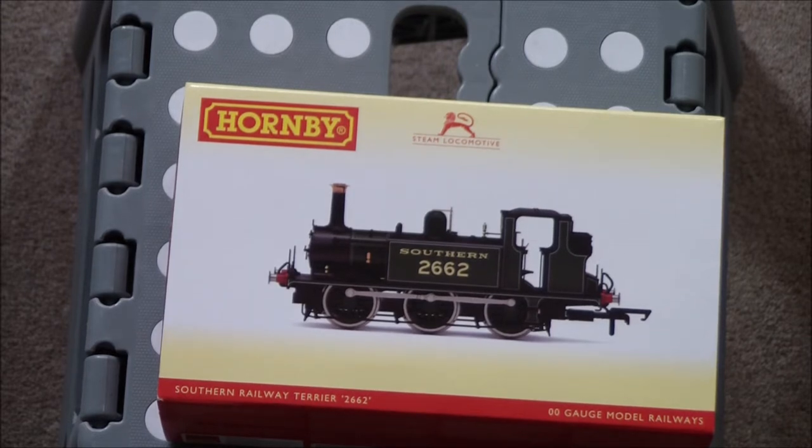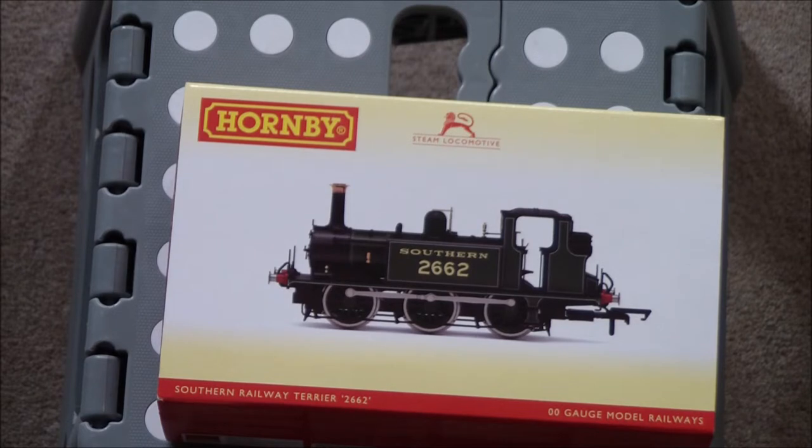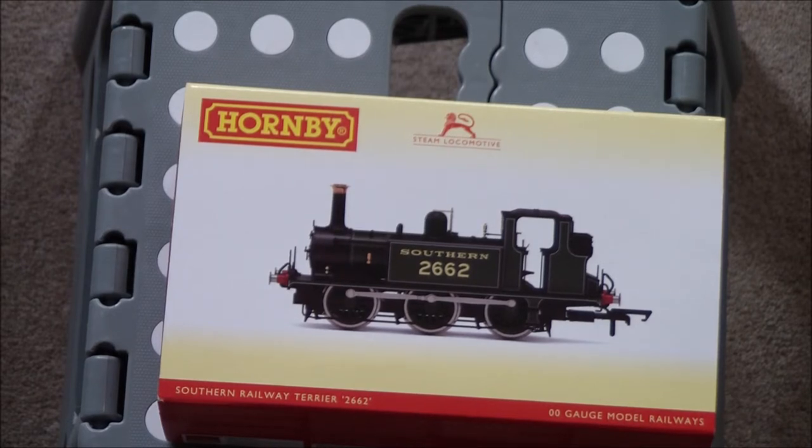They were relegated to rural branch lines in the countryside. The nickname Terriers caught on early on because the sound of their exhaust sounds like a dog barking. Officially they are known as Class A1s, but everyone just refers to them as Terriers — it's just become a bit of a habit.